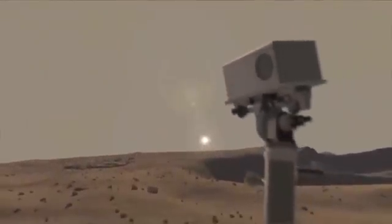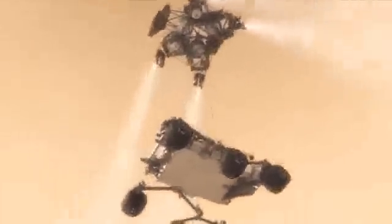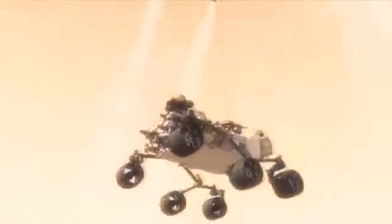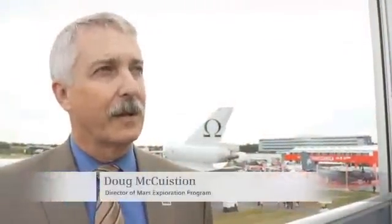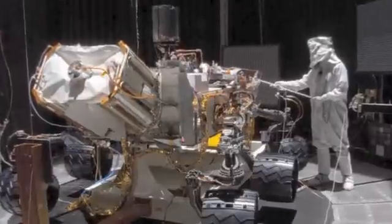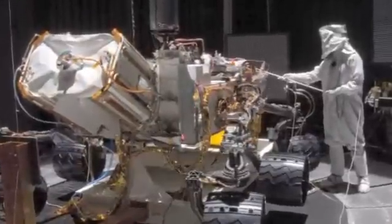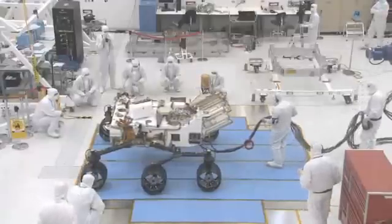The Mars Rover program is incredibly complex, especially from an engineering standpoint. The end result you're trying to achieve is to get a suite of scientific instruments on the Martian surface, on a mobile platform, to drive around and do scientific experiments. This MSL Rover, called Curiosity, actually is the most complicated, most complex and most capable system ever put on the surface of another planet. In fact, it might be the most complex interplanetary explorer we've ever developed.